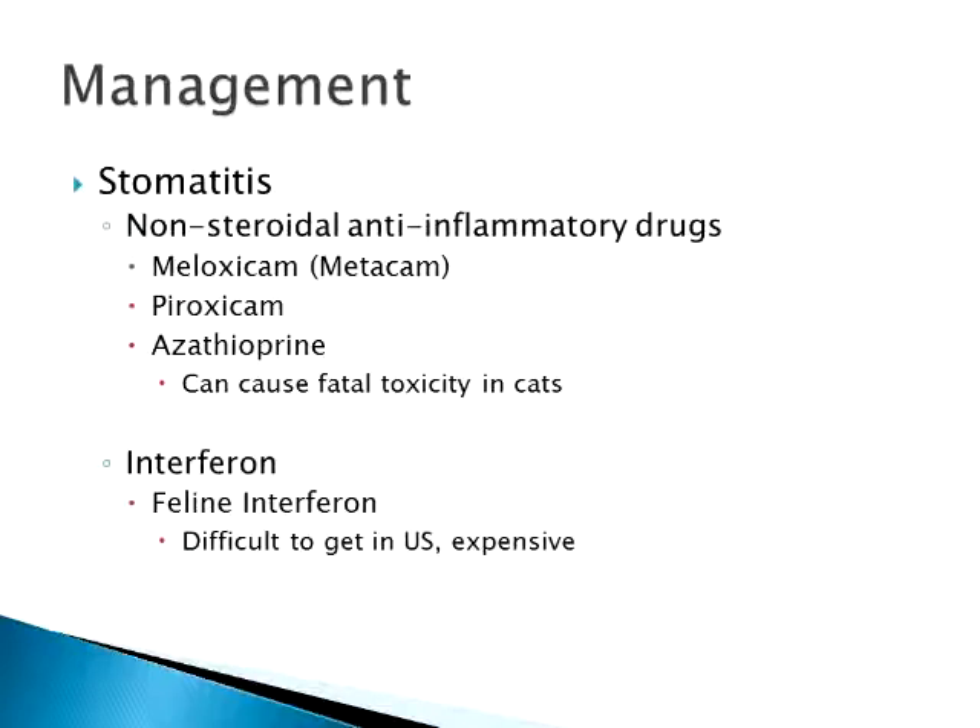Feline interferon — people who have used it say it's great, and the literature says it can give some cats relief. The problem is it's very difficult to get in the U.S. and extremely expensive. You usually have to do a special dispensation to Europe to obtain it, as it's not approved for use in the United States. Basically, feline interferon stimulates the immune system to do its job properly and helps clear inflammation so there isn't such an exaggerated response. But the cost and difficulty of obtaining it means very few people use it.